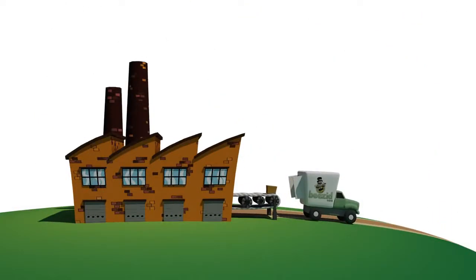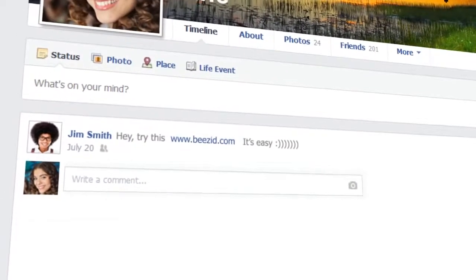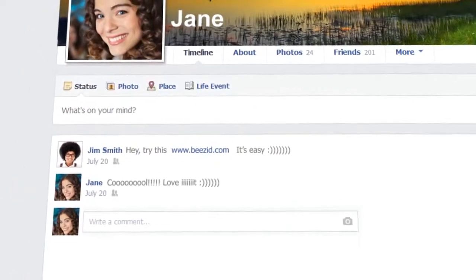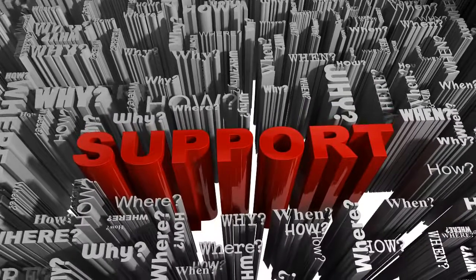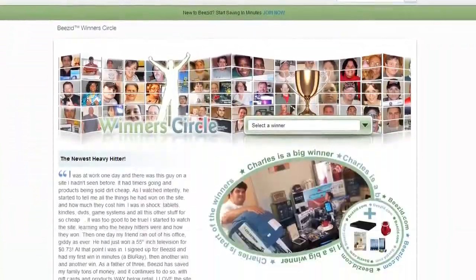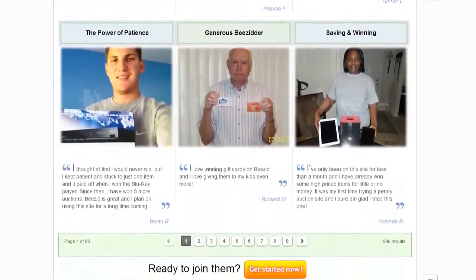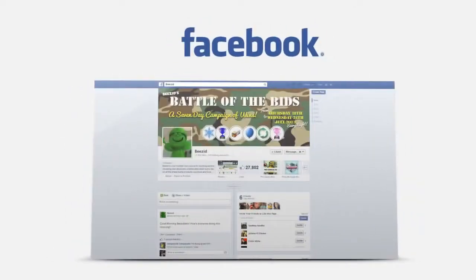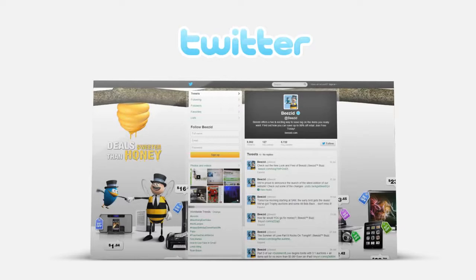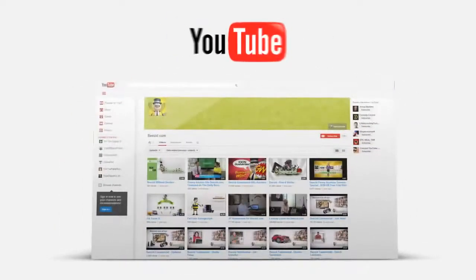All auction items are brand new, factory sealed, and delivered right to your door. Sound easy? Well, it is. And when it's not, Beezid offers full support by email or phone, where our support team is always happy to help you in winning your next auction. You can preview what some of our winners have to say by checking out our winner's circle. Another great way is to become part of our large community of auction lovers, who offer their support on our Facebook and Twitter fan page, where you can find feedback including tips and strategies, contests and games for free bids, and more.